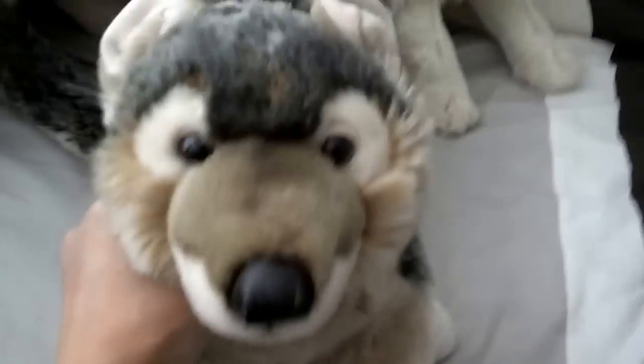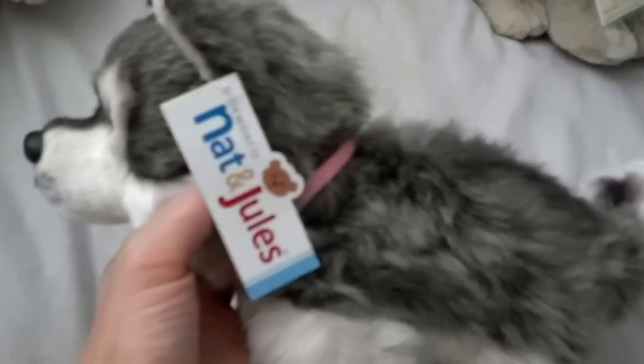There he is — Mahigan, he's the largest, made by Save Our Space, he's really floppy. And then this one — I think her name is Sparrow, she's got this little necklace on, Nat and Jules, really floppy.